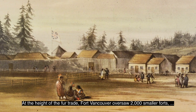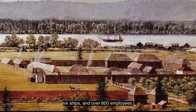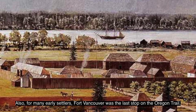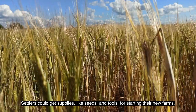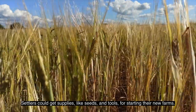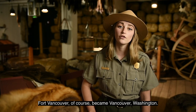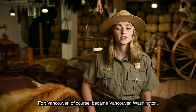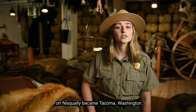At the height of the fur trade, Fort Vancouver oversaw two dozen smaller forts, six ships, and over 600 employees. For many early settlers, Fort Vancouver was also the last stop on the Oregon Trail, where settlers could get supplies like seeds and tools for starting their new farms. Many of these forts helped establish cities we know today: Fort Vancouver became Vancouver, Washington; Fort George became Astoria, Oregon; Fort Nisqually became Tacoma, Washington; and Fort Victoria became Victoria, British Columbia, Canada.